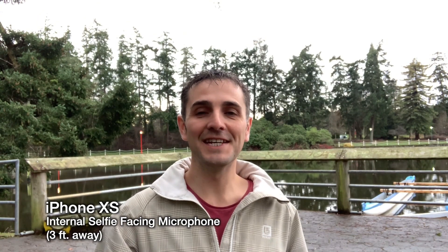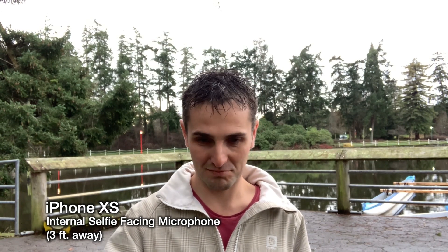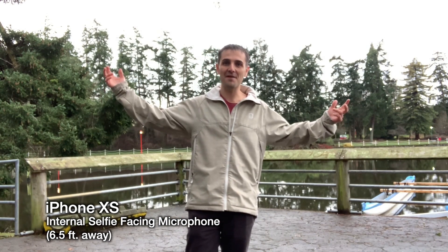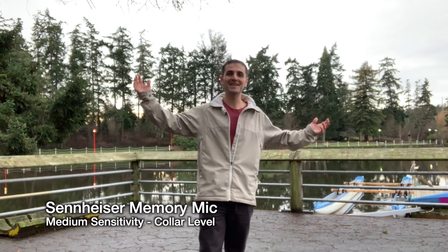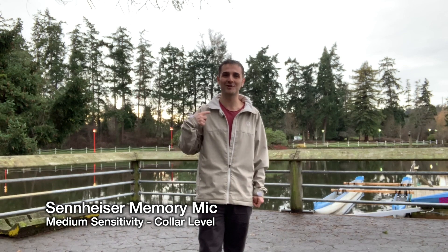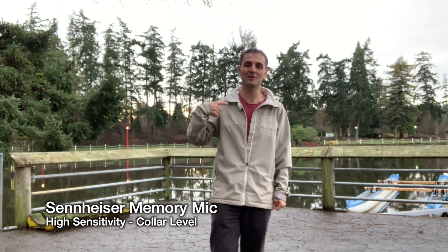This is the Shure MVL lavalier mic at my collar. This is the iPhone XS's internal microphone from about 3 feet, and then from about 6.5 feet. I'm testing the Sennheiser Memory Mic set to medium sensitivity at my collar, then high sensitivity at my collar.